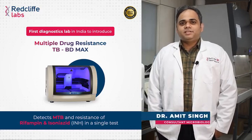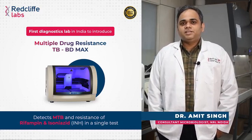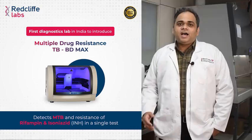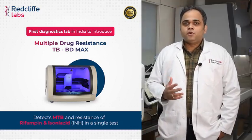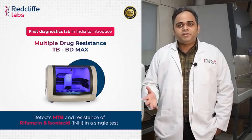Hello team, I am Dr. Amit Singh, Consultant Microbiologist at Redcliffe Labs National Reference Lab, Noida. Today, I have an important announcement for you all, which will be a game changer in the diagnosis and treatment of TB.